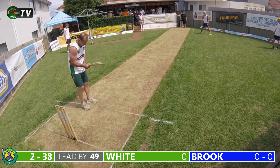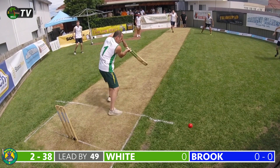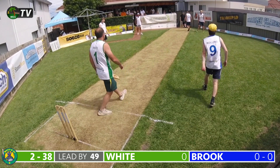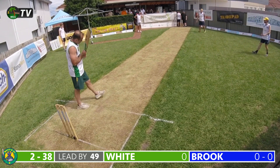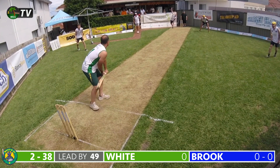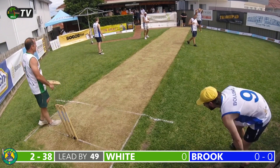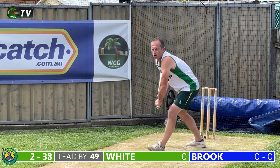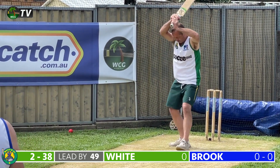Brooke continues with a back-of-length delivery and there's a good transfer of weight from White who plays it on the offside for no run — the hallmark of the Matt's 11 batsmen in this innings, taking their time to get in. A good delivery sneaks through and hits White in the gut — a good way to end what's been a very good over from Justin Brooke. A maiden, the second in consecutive overs. Two for 38.